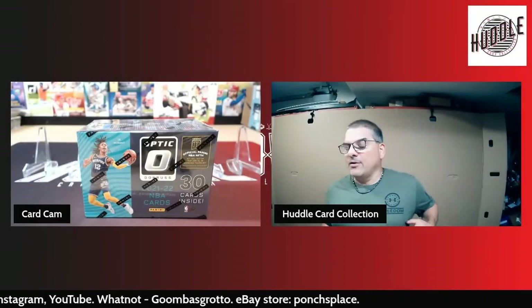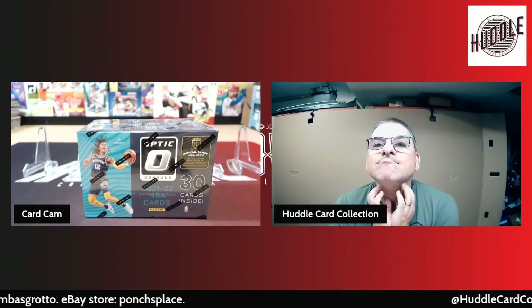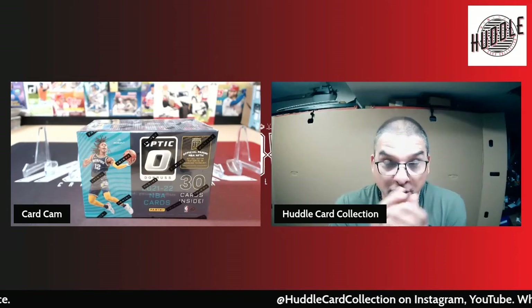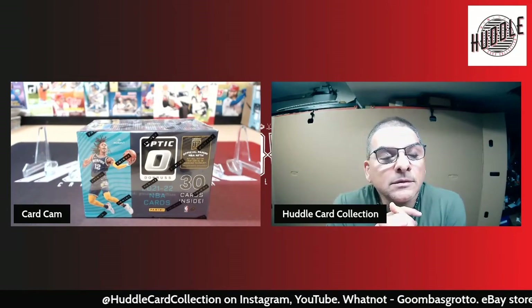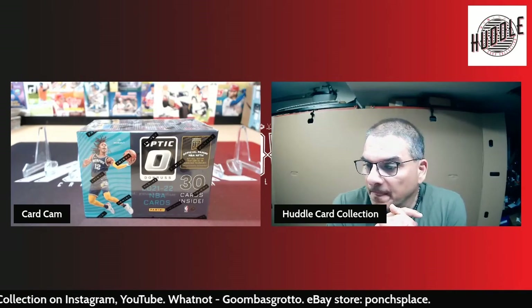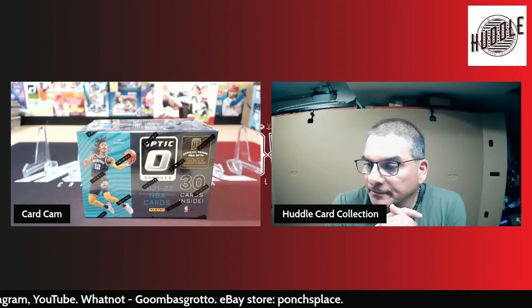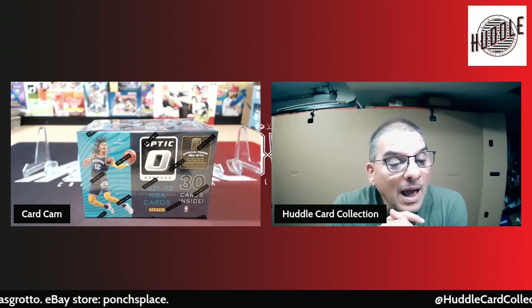What is going on everybody, how you doing? Welcome back! It's Monday, happy Monday. Hope you had a great weekend, hope you did something fun. We got something here — I'm gonna do some basketball Optic.